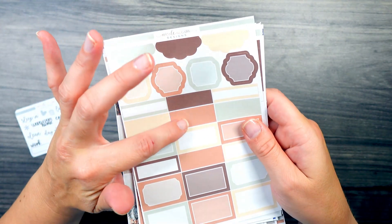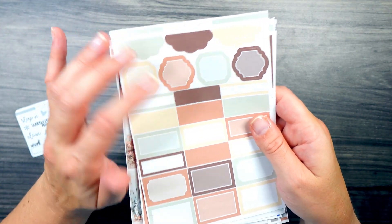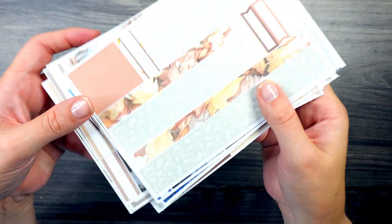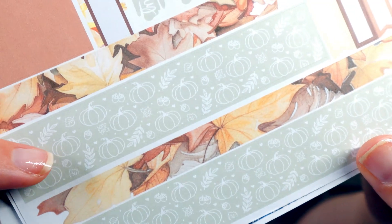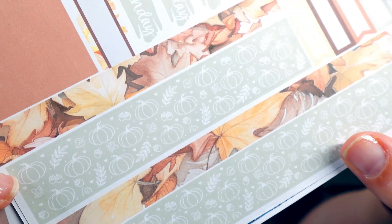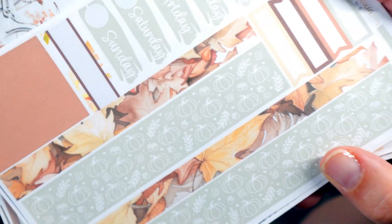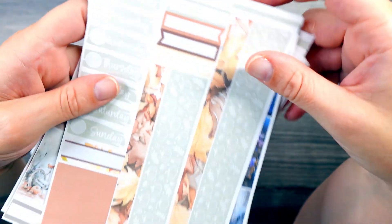And then we have a little bit more browns and rich terracottas in this kit. Same sheets. And then here's a close-up of the washi. We have some doodles of pumpkins and leaves. And then illustrations of leaves.